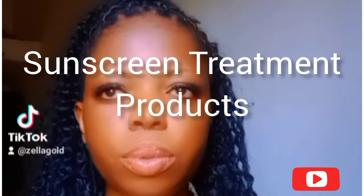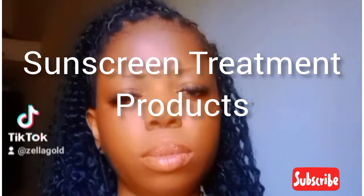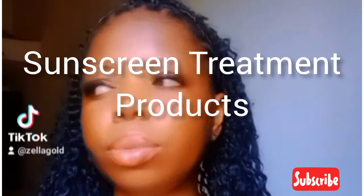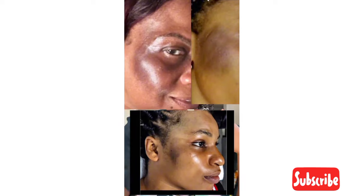If you have sunburn, then this video is for you. And if you don't, and you know somebody that has sunburn, then share this video with that person. If you're wondering what sunburn looks like, this is what sunburn looks like.